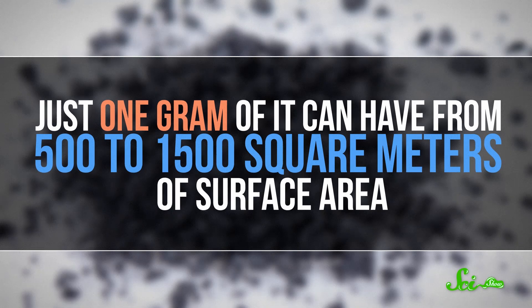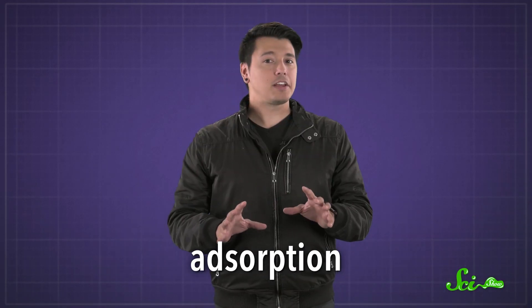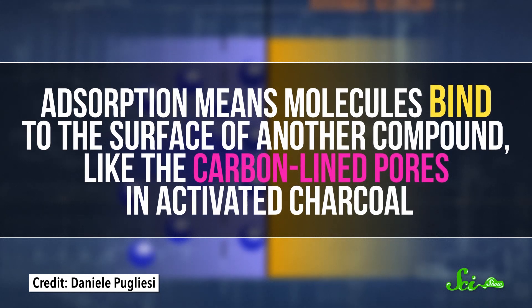Just one gram of it can have from 500 to 1500 square meters of surface area — as much as a globe more than four stories tall. And that lets it trap certain molecules really well, through a process called adsorption. I'm not talking about absorption, where chemicals get trapped inside something, like water soaking into a rag. Adsorption means molecules bind to the surface of another compound, like the carbon-lined pores in activated charcoal.